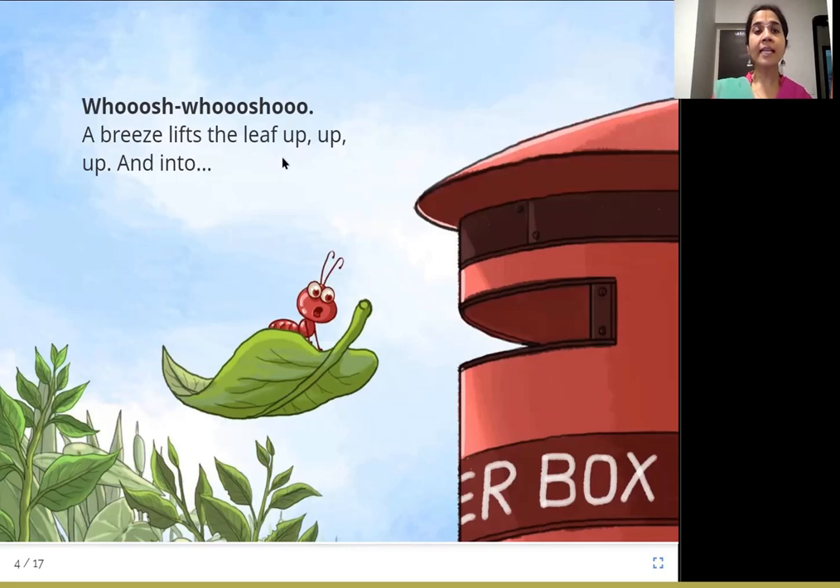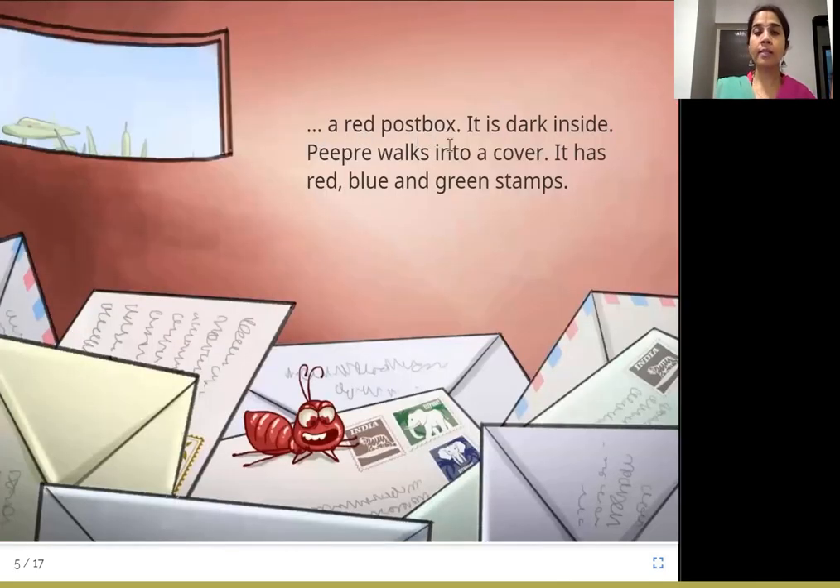A breeze lifts the leaf up, up, up and into. So a gentle breeze — a gentle wind — takes the leaf up and up into the air. And where does P.P.R.E. now go into? A red postbox. It is dark inside. P.P.R.E. walks into a cover. It has red, blue, and green stamps. So P.P.R.E. goes into a red colored postbox.